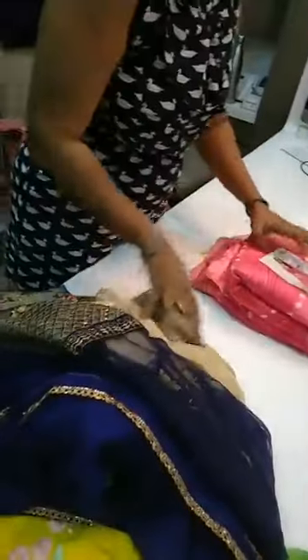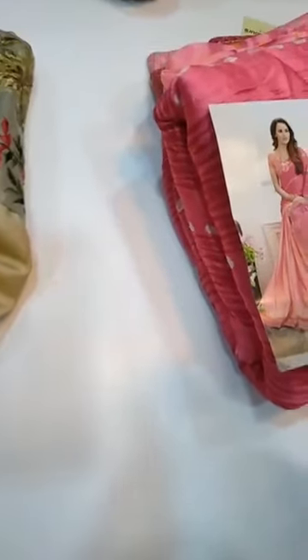I have one more product for you people. It's a daily use or office wear saree. I have a picture for you. I've opened this saree — this is a half and half saree.